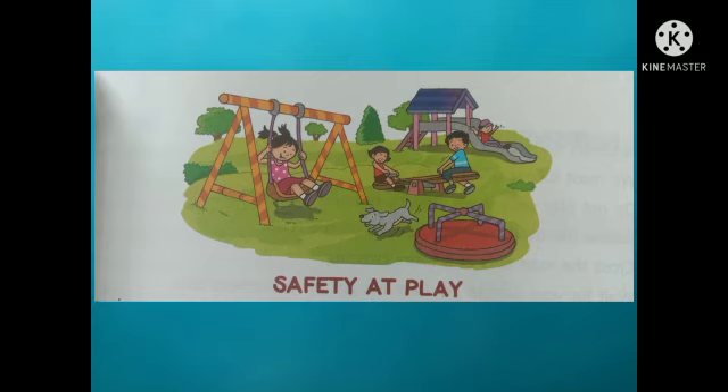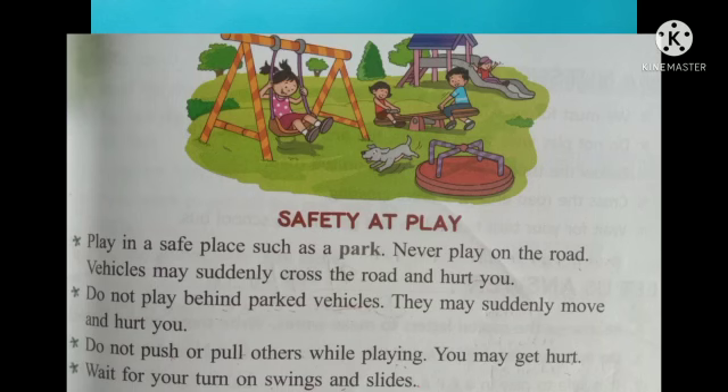The next topic is safety at play. Play in a safe place such as a park — never play on the road, as vehicles may suddenly cross and hurt you. Do not play behind parked vehicles as they may suddenly move and hurt you. Do not push others while playing as you may get hurt.